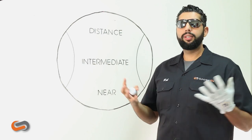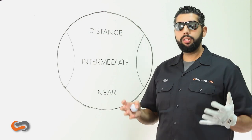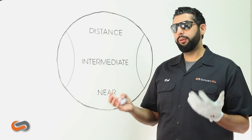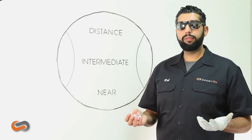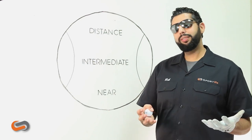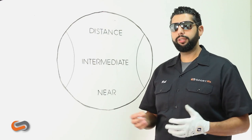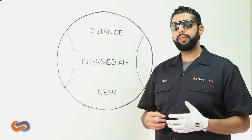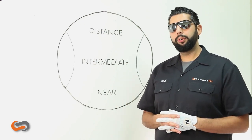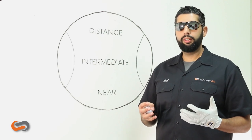So should I get my progressive in my golf glasses? The answer again is maybe. There are some people out there that have been wearing progressive lenses for a long time — wearing them off the course and on the course with no issues. So if you're about to get a pair of custom prescription golf glasses from SportRx and you've had no trouble with progressives on the course, we would recommend continuing to get the progressives so you can read your scorecard, your GPS, your cell phone, and all that stuff.